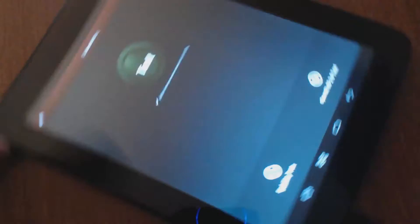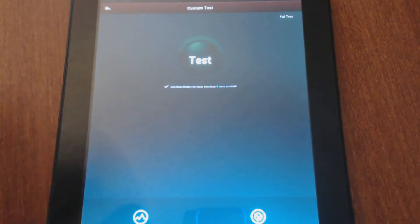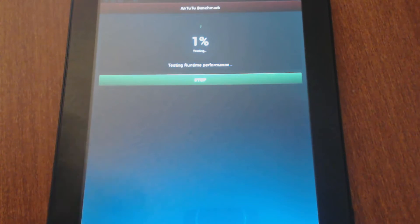This is Justin Germino from dragonblogger.com and I'm going to be doing the Antutu benchmark of the Dragon Touch A97 Android tablet from Tablet Express. I like using the Antutu Android benchmark application — it's very popular and it gives you a great benchmark as well as listing other devices and how they compare with their scores.